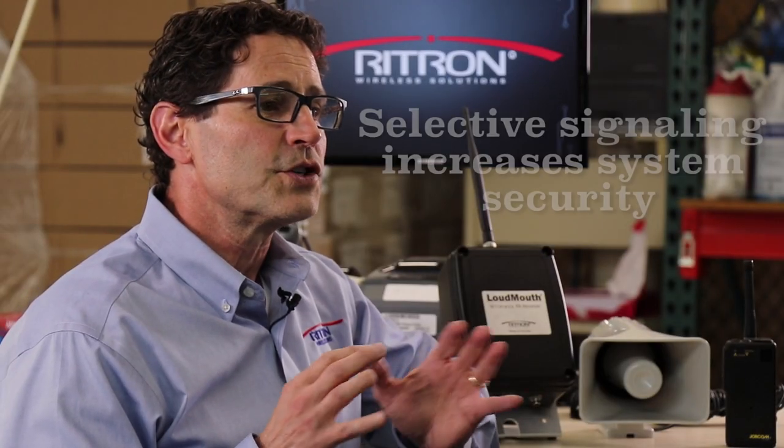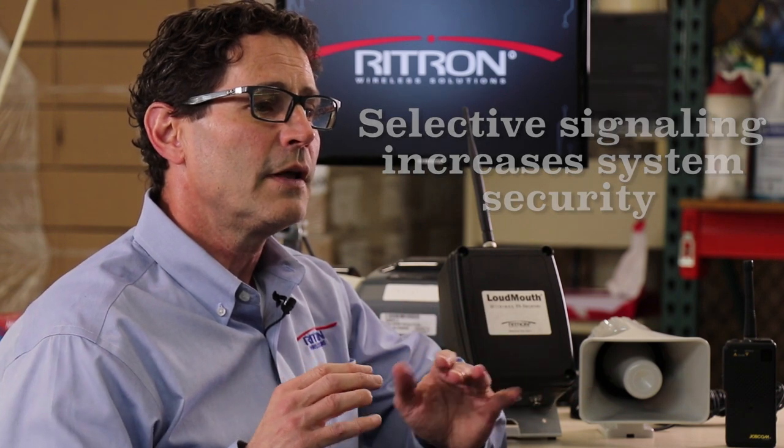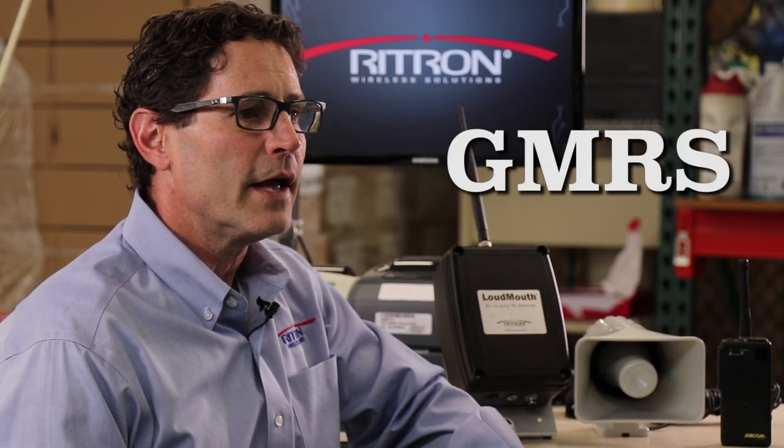Selective signaling options are standard, increasing overall system security by preventing unauthorized access. The Loudmouth is compatible with business band radios in the VHF, VHF MERS, UHF, and GMRS frequency bands.